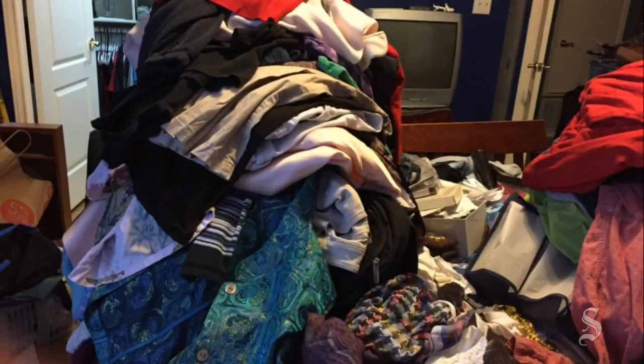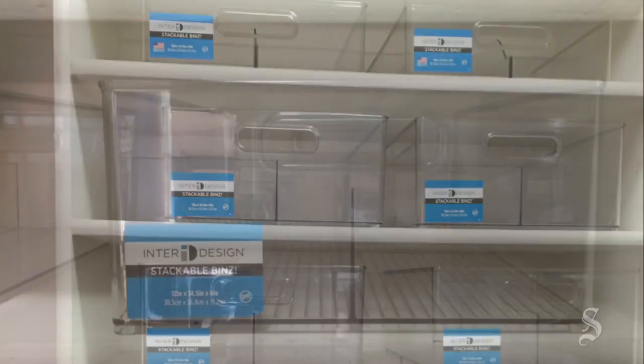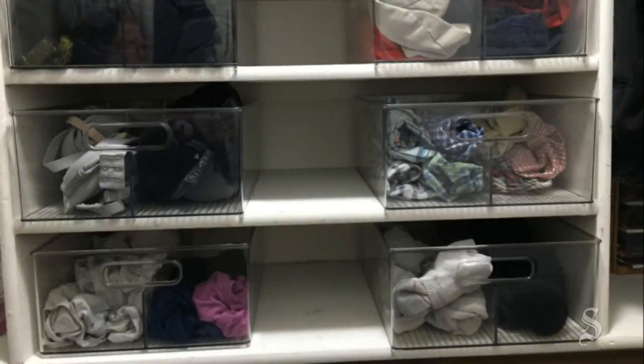A shelf that once had nicely folded t-shirts now had a mass of assorted clothing. On the back of the door, a shoe pocket system held one lonely pair of shoes. We needed help. First, we purged and came up with a huge pile of clothes that we never wore to donate. After assessing what we had left, we got bins for the wide but narrow shelves. The bins are clear so that we can see what is in there, but also divided so we can separate socks from tights and dark and light undergarments.